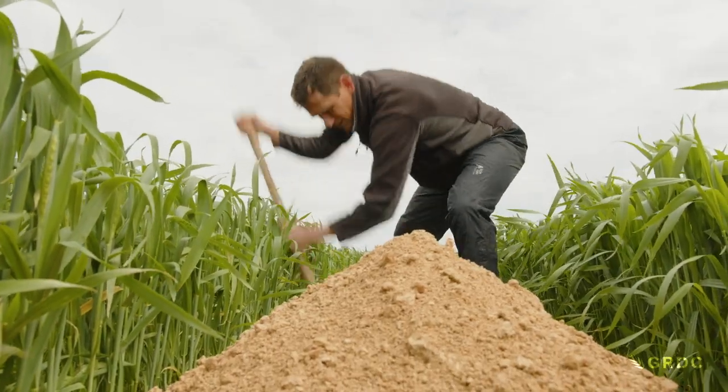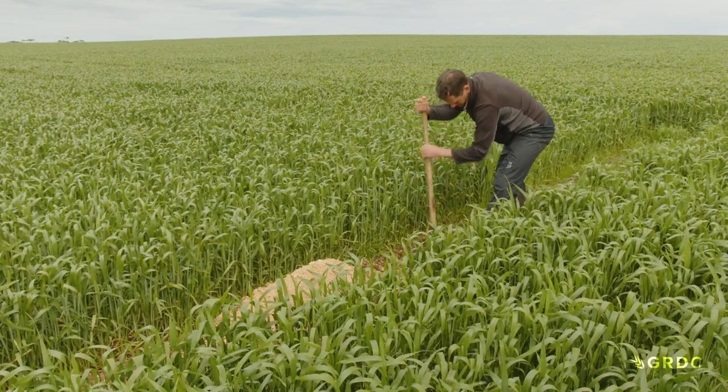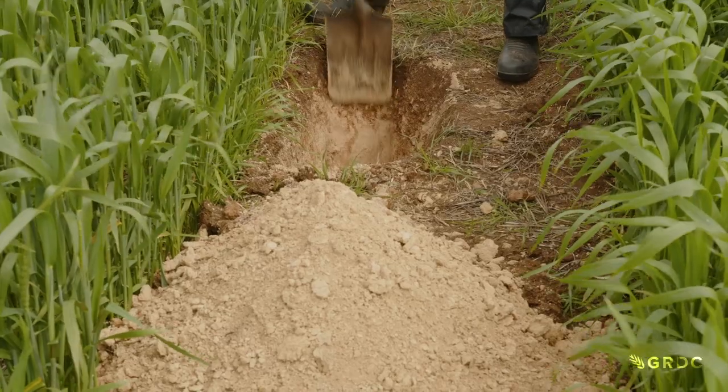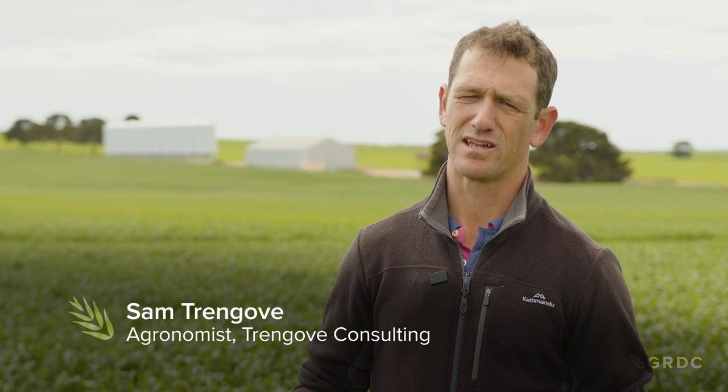Local private agronomist Sam Trengove says the symptoms of potassium deficiency can be confused with other issues. It's basically identifying the poor crop growth and then investigating from there. The use of tissue testing is one diagnostic to help understand why one part of the paddock might be poorer as opposed to another part which doesn't have that issue.